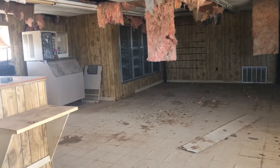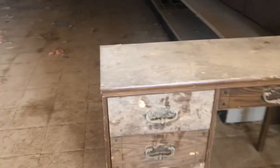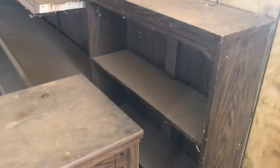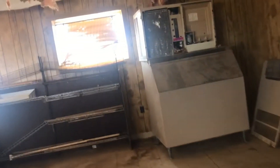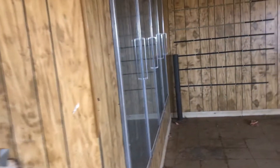Pretty empty. There's an old desk I would like to have. Locked up a little shelf. Ice machine. And where we're at, there's nothing out here.